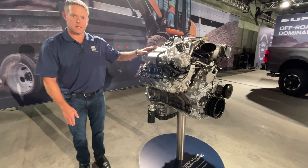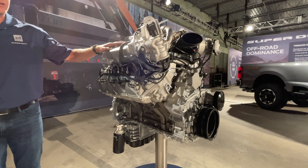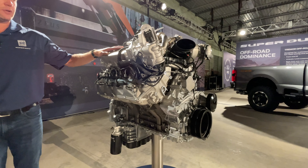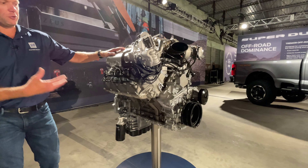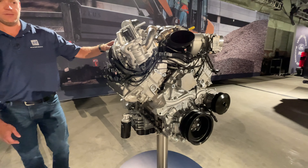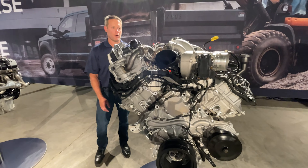This is our new 6.7 liter with the high output. This engine is based on our very stout architecture we've coined Scorpion internally within Ford. It brings some improvements both through calibration and hardware to allow us to achieve unheard of horsepower and torque. If we talk hardware...